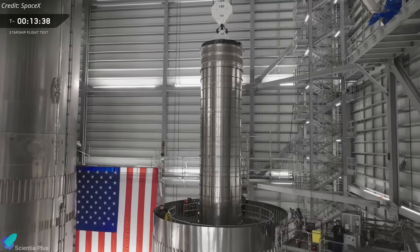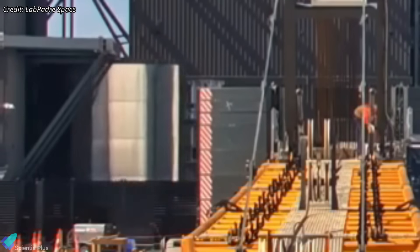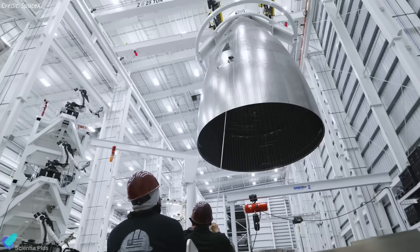At the same time, Booster 18 is advancing inside Mega Bay 1. The liquid oxygen tank is complete, and stacking of the methane tank is now in progress. Block III introduces numerous structural and performance upgrades over Block II, reflecting lessons learned from previous flights.